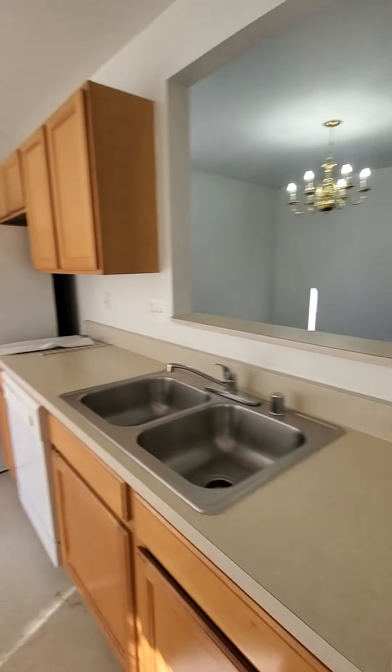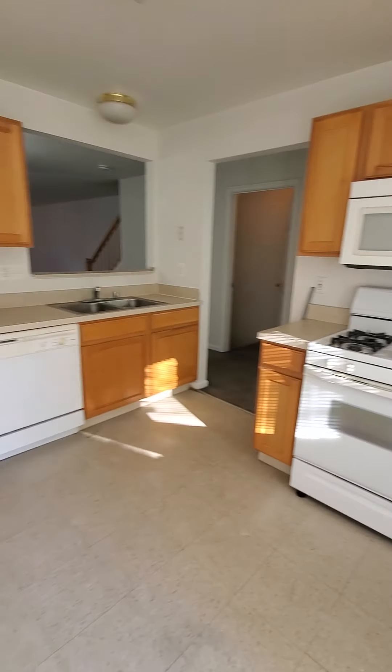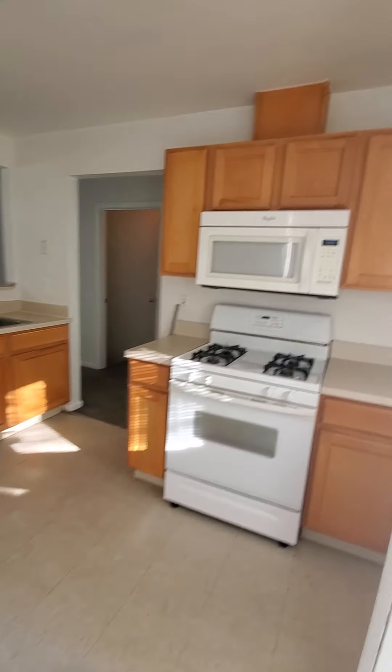Then we have the kitchen. It comes with a stove, refrigerator, microwave, and dishwasher. Plenty of cabinet space.